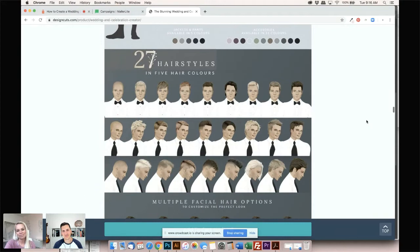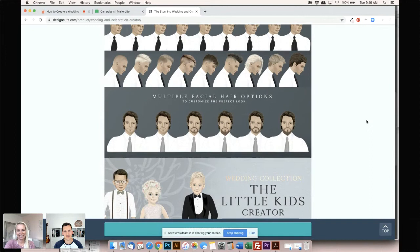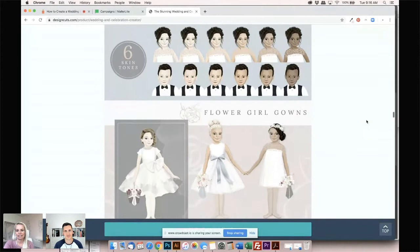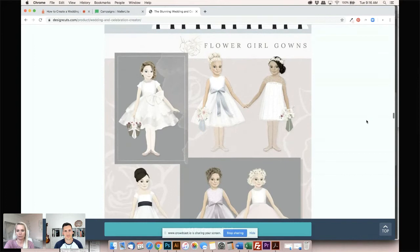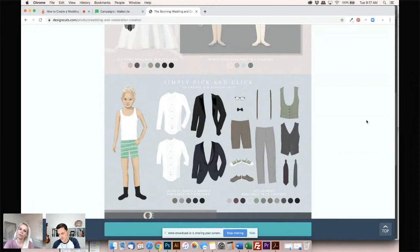There are 27 hairstyles for the grooms, and someone mentioned a man bun — I didn't do a man bun, maybe next time. There's a pretty good variety there though, and facial hair of course. And the little kids are so cute. The girls have mix-and-match outfits you can build yourself too. The boys are similar to the men with how you build their outfits, and they have a stylish young gent option. Jackie says 'if only it was that easy to pick out a groom!'